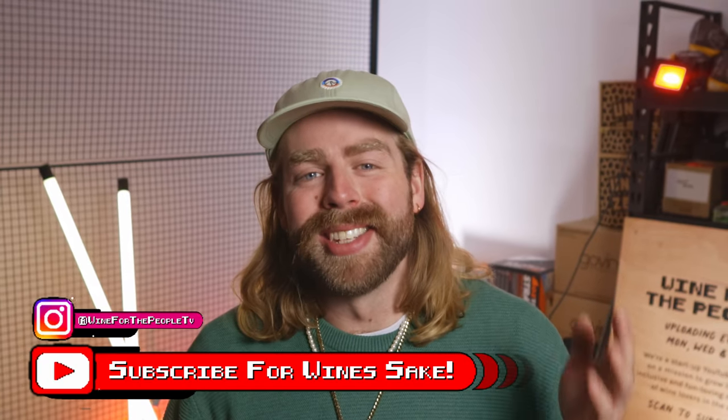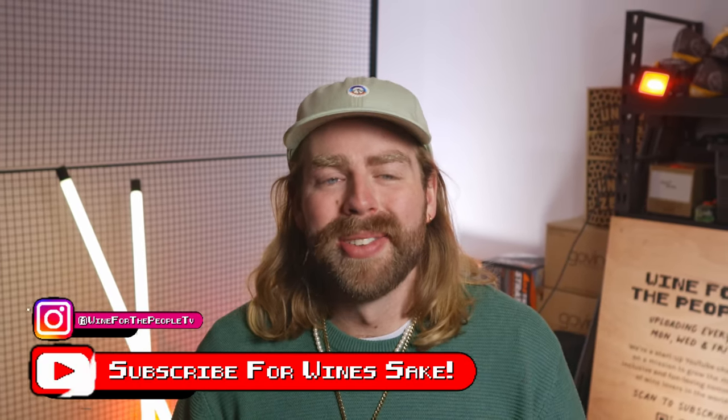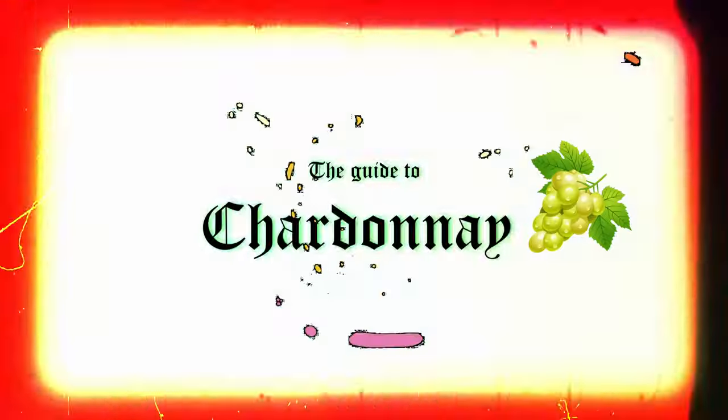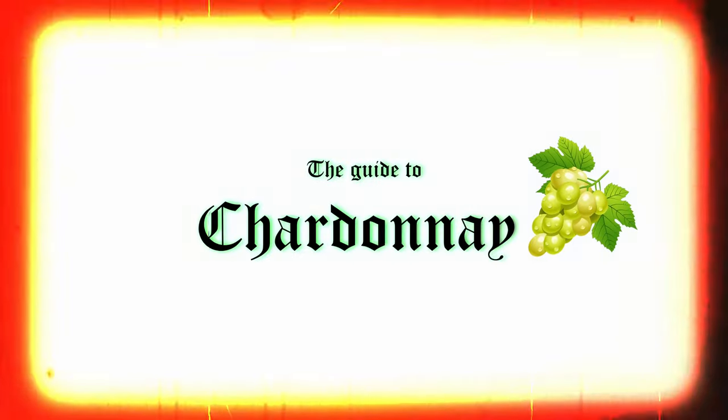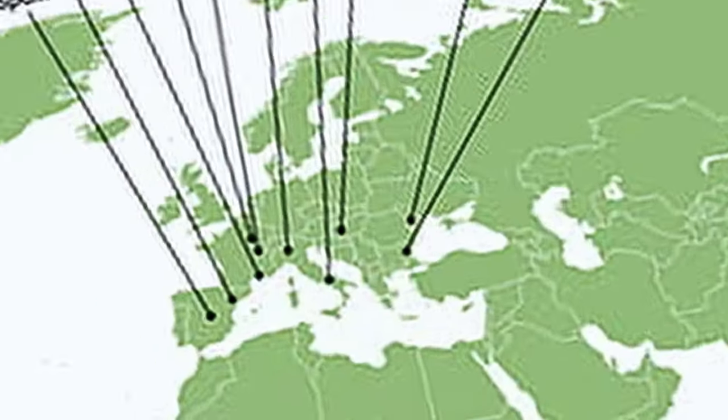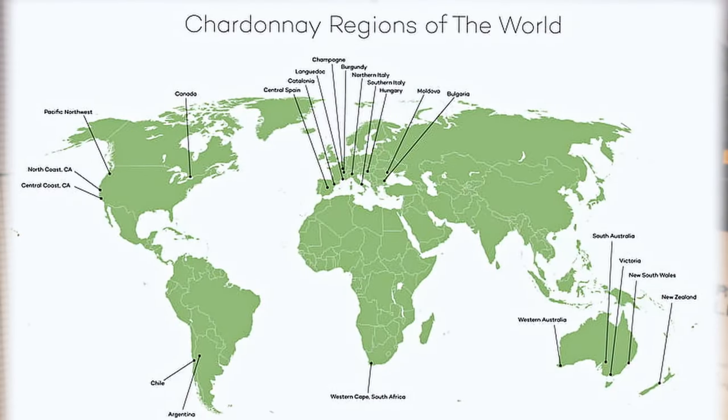G'day, my name is Henry. I'm one of the hosts here on the Wine for the People YouTube channel, and today I'm going to be taking you through a deep dive of the Chardonnay grape variety. Chardonnay — or 'Cardenay' to true connoisseurs — is one of the most widely planted grape varieties around the world, and it appeals to different groups for different reasons.